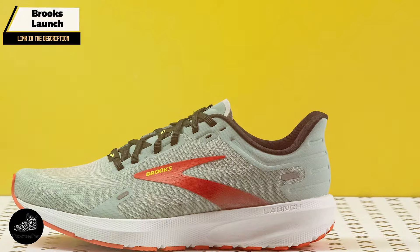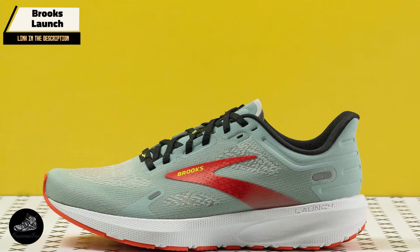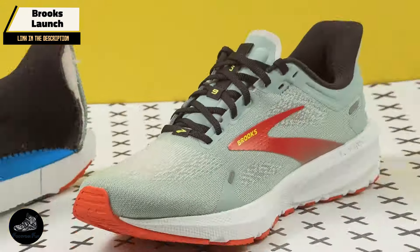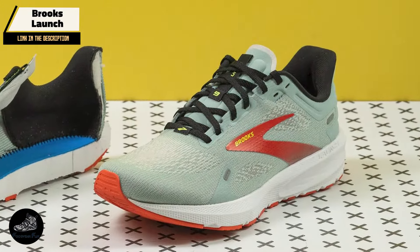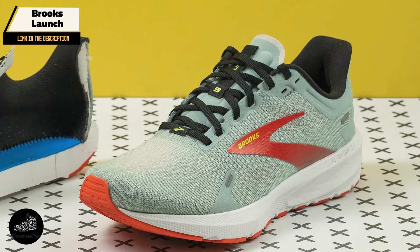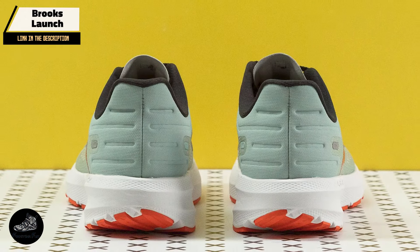Durability: Built with durability in mind, the Brooks Launch features a robust outsole and high-quality materials. The shoe's construction ensures that it can handle regular use without significant wear. With proper maintenance, the Launch provides excellent value and longevity.